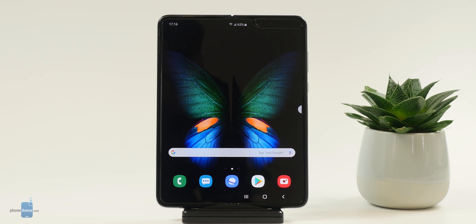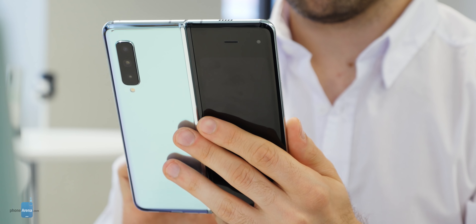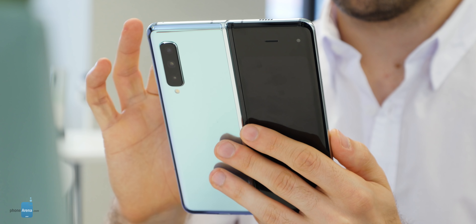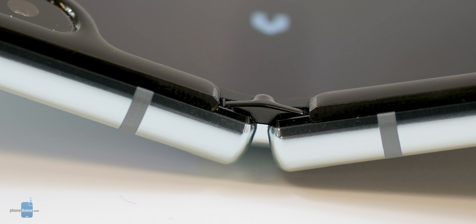First of all, Samsung has protected the device from debris entering inside the phone and breaking it — something that was an issue back in April when it first launched the device to the media and to select testers. At the top and bottom parts, right where the hinge is, you can see there are tiny plastic caps that protect the device and don't allow debris to enter.